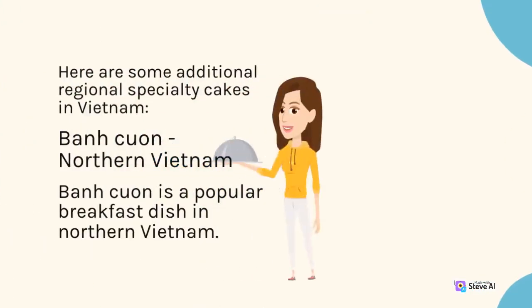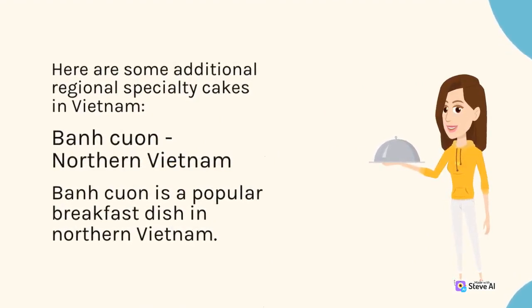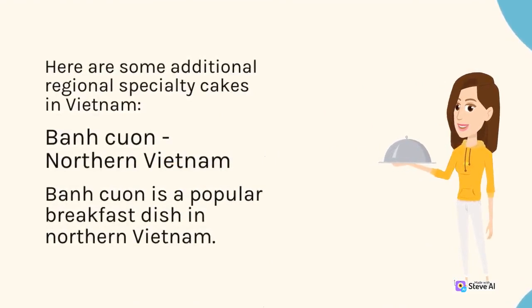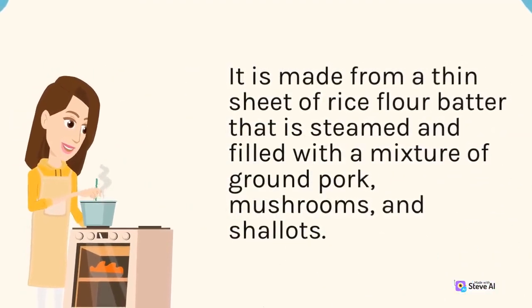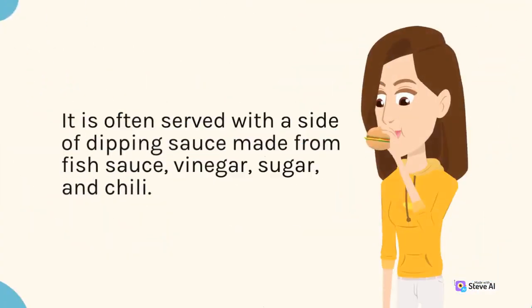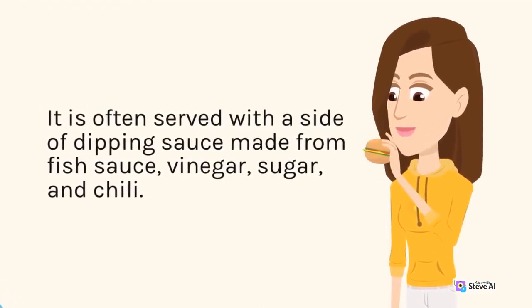Here are some additional regional specialty cakes in Vietnam. Bánh Cuốn, Northern Vietnam. Bánh Cuốn is a popular breakfast dish in northern Vietnam. It is made from a thin sheet of rice flour batter that is steamed and filled with a mixture of ground pork, mushrooms, and shallots. It is often served with a side of dipping sauce made from fish sauce, vinegar, sugar, and chili.